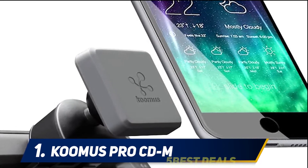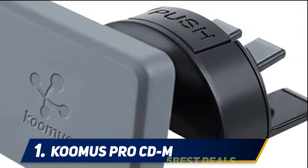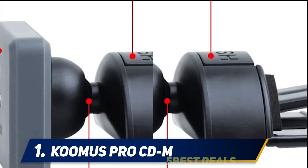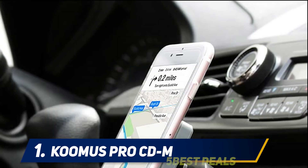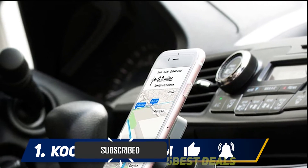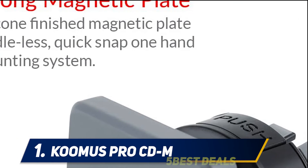And number one: the Kümis Pro CDM. As long as your vehicle has a CD slot, the Kümis Pro CDM mount can be used to bring convenience and safety to your road trips. It features easy one-handed operation for hassle-free use, complete 360-degree rotation, and is cradle-less — so say goodbye to bulky, unsightly mounts. Keeping your eyes on the road is imperative, and the Kümis Pro CDM mount keeps your attention where it belongs.